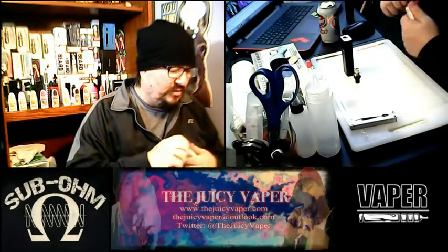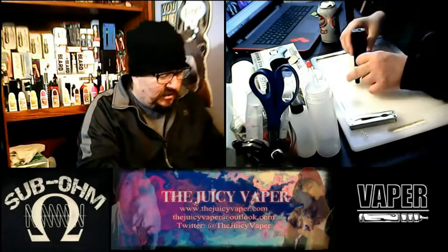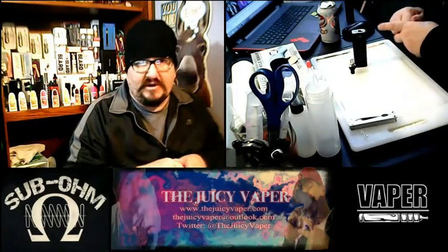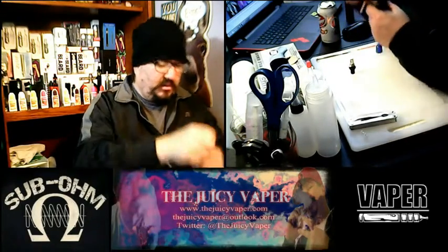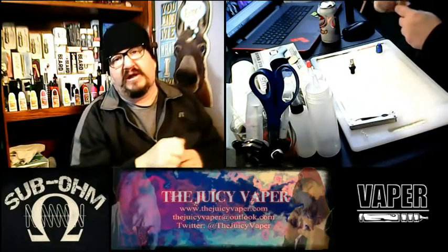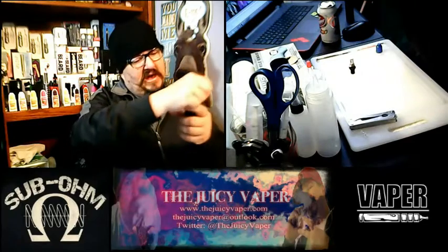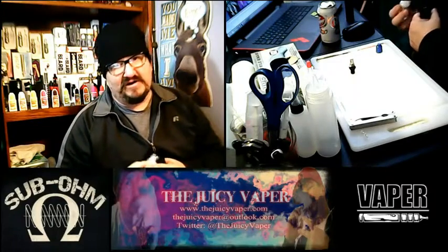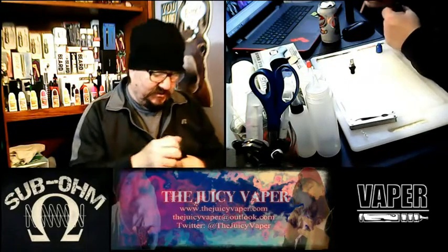Without further ado, let's get this rocking and rolling. I'm going to be using the Cuboid Mini for this one. It's got a top-side fill and I went ahead and already primed the coil to get through this quicker. I'll take a few suctions to draw the juice through the wick — that helps prevent nasty dry-fire hits that burn your mouth and make you change your coil.